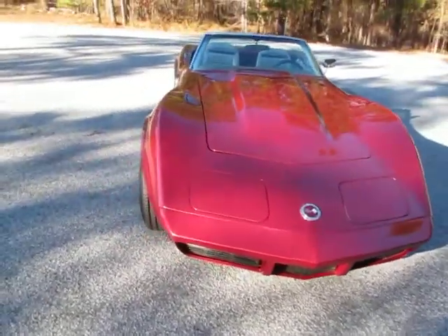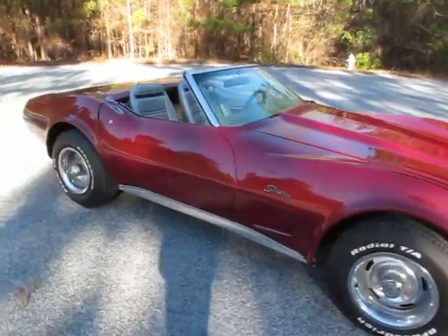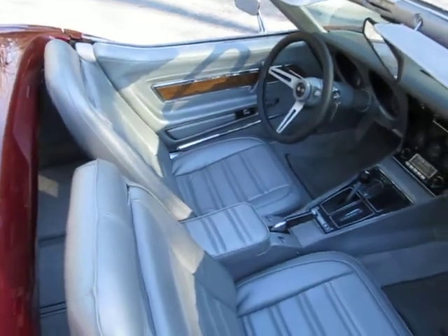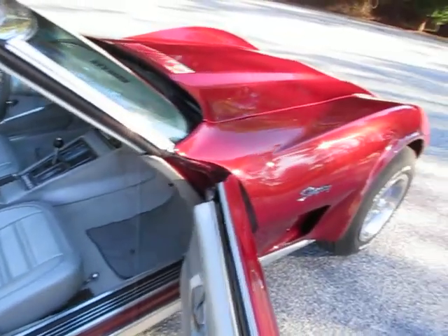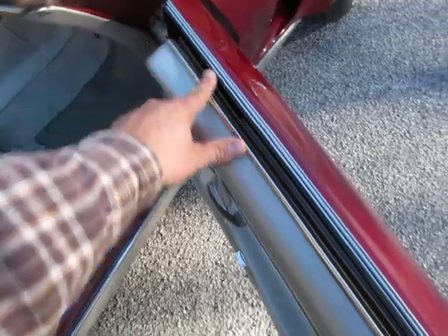One thing I noticed popping open the doors — there's still some buffing compound. The upholstery was redone too, so all the interior is brand new, but there are a couple of pieces of weather stripping that could still stand to be replaced. Doors open and close easily. The weather felts appear to be maybe the original ones that were reused when they redid the upholstery.